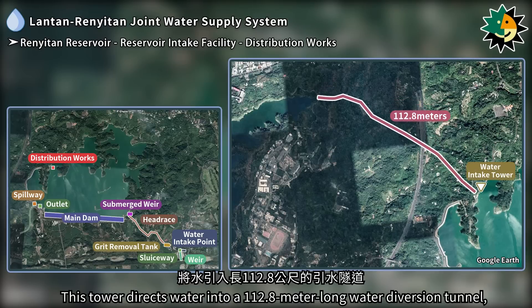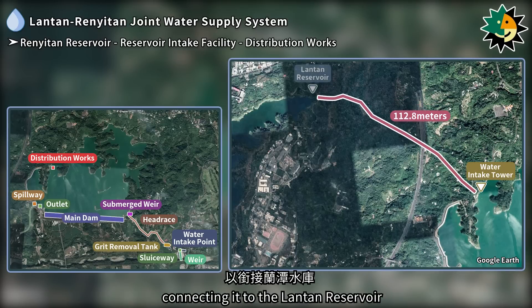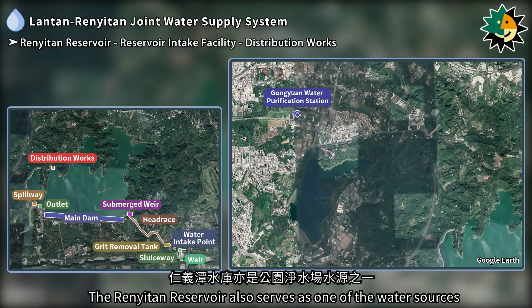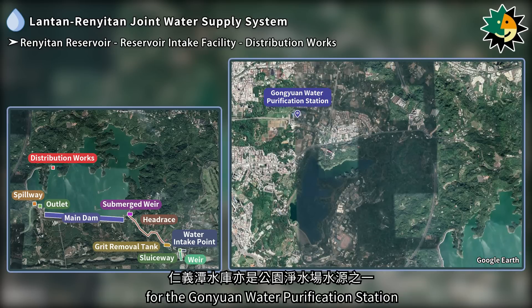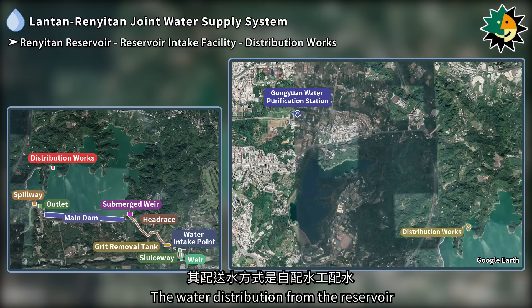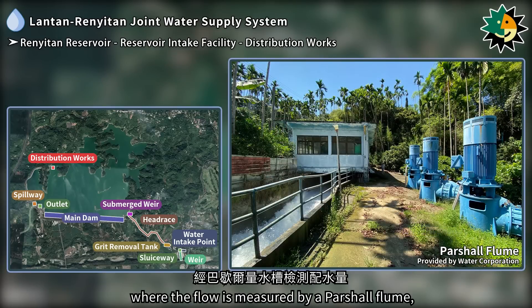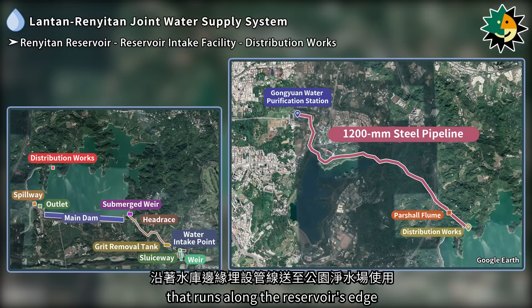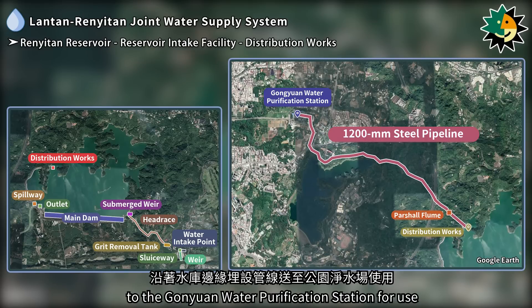This tower directs water into a 112.8-meter long water diversion tunnel connecting it to the Lontan reservoir. The Renetan reservoir also serves as one of the water sources for the Ganyuan water purification station. Water distribution from the reservoir involves drawing water from the distribution works, where the flow is measured by a partial flume and transported through a 1,200-millimeter steel pipeline running along the reservoir's edge to the Ganyuan water purification station.